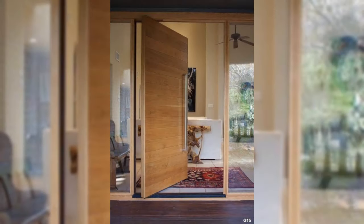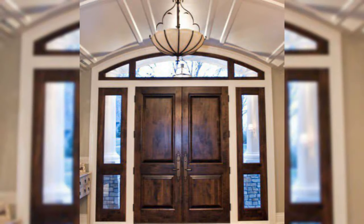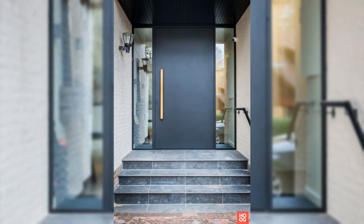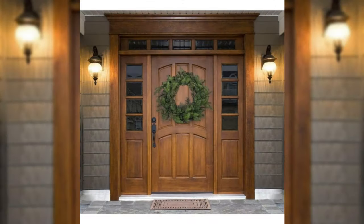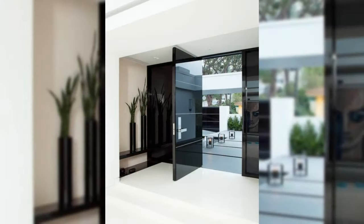Use a console table. A narrow table is the ultimate pretty but practical addition to a hallway. It provides storage for keys and other bits and pieces, as well as a surface on which to display photographs, candles and trinkets. Frame the table with a table lamp and a mirror overhead.